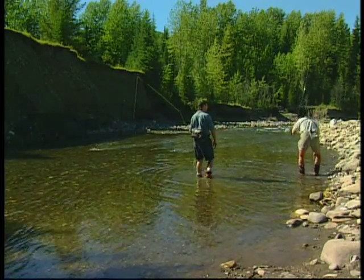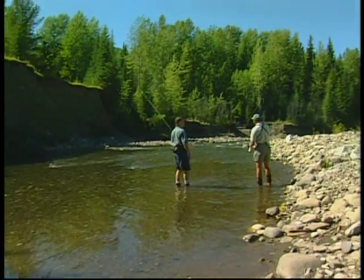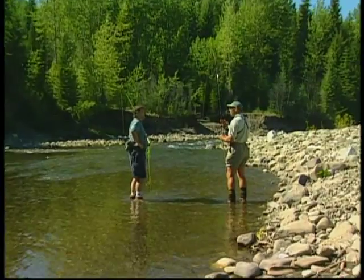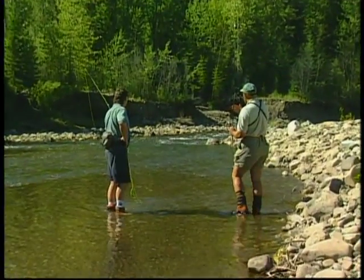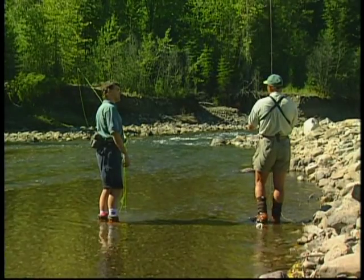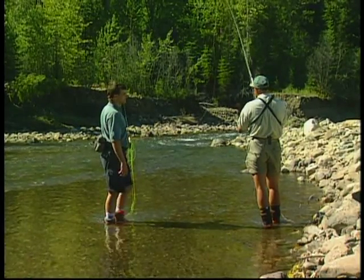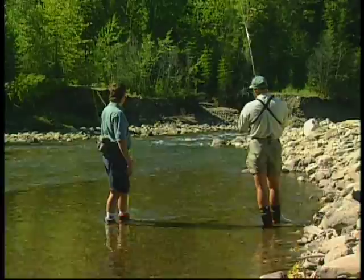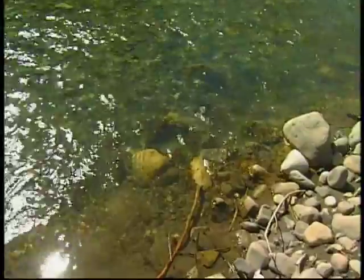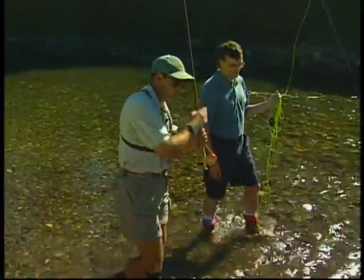Why wouldn't these fish move down into the Elk? Well there's nothing to say that sometime during the year they won't, but as you can tell by the hatches and the bugs we're seeing up here, if I were a trout this would be a place I'd want to hang out too. Interesting — I went through that area with a hopper and the fish didn't like the hopper. Well this stream does get a fair amount of pressure, being right along a little road.